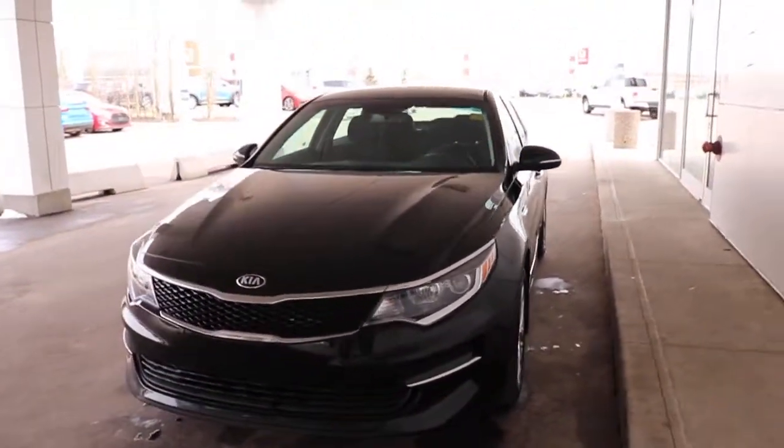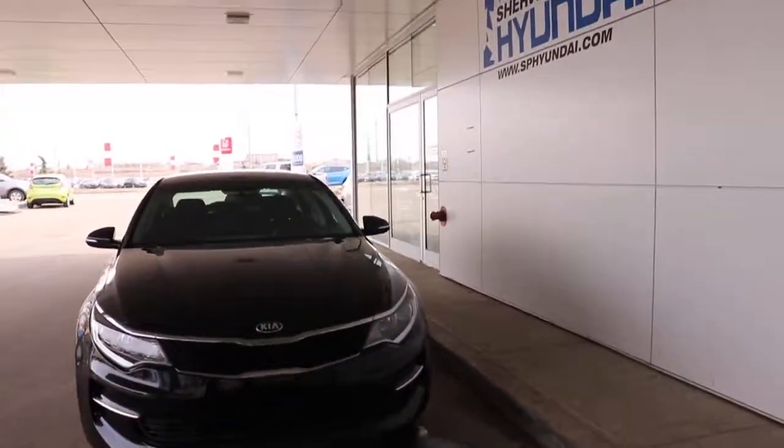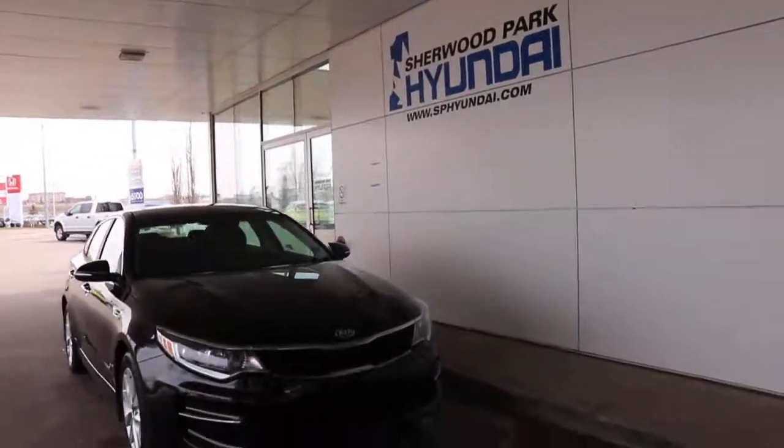Come on by to Sherwood Park Hyundai and check out this unit — sure you won't be disappointed. Our sales staff are very friendly, very knowledgeable, and they're here to help. Thanks for watching the video, until next time.